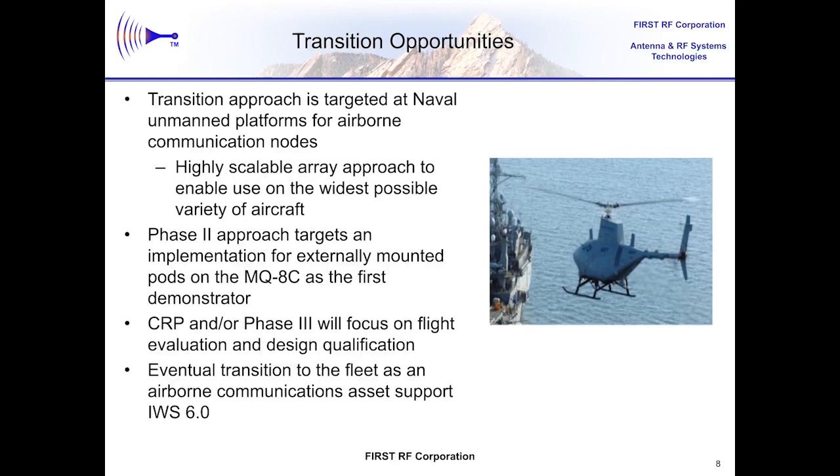All UAV platforms and even manned aircraft are targeted as possible hosts for this type of phased array solution, but the MQ-8 FireScout has been selected as the initial test and demo vehicle. That transition path using the platform managed by PMA-266 is somewhat laid out, but this is actually a great place to look for other transition opportunities. So if you see a benefit to this type of phased array antenna system — it supports high data rates, it's modular and scalable, has fast beam steering — and it might meet the needs of some application you know of, please definitely let us know.